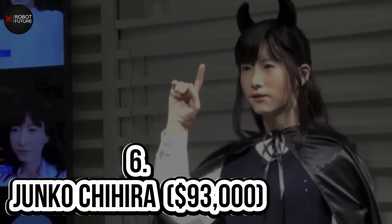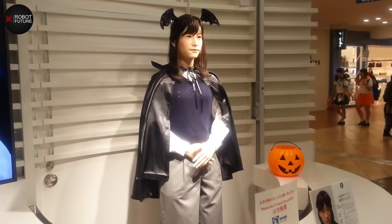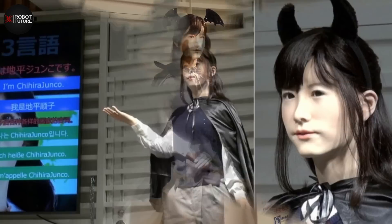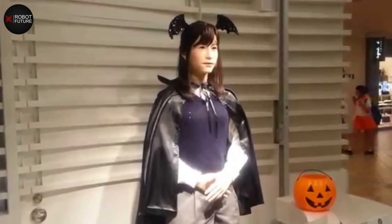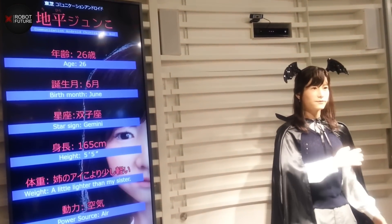Number 6: Junko Chihira — $93,000. Junko Chihira is Toshiba's newest humanoid robot and a top contender for the title of best service robot in the world. Designed to look incredibly realistic, this stunning android is a multi-talented wonder — she speaks fluent Japanese, Chinese, and English, and is equipped to provide visitors with information about the latest events and attractions. Junko made her debut in November 2015 at the Aqua City Odaiba shopping center in Tokyo, and boasts advanced speech recognition capabilities that allow her to respond to tourist queries promptly.